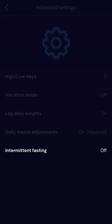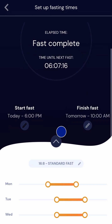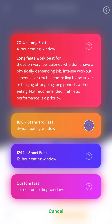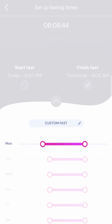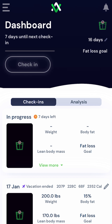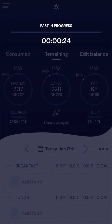In the advanced settings you'll see the intermittent fasting option. By turning this on you'll be able to set fasting and eating windows. You can choose from one of our pre-programmed options including a four hour, eight hour, or twelve hour eating window, or you can set a custom fast each day, dragging the slider to set your eating window for a different length of time every day of the week. Your phone will buzz to remind you when it's time to eat and when it's time to fast. Once your fast starts, a timer will appear on your dashboard to count down the time you have left.